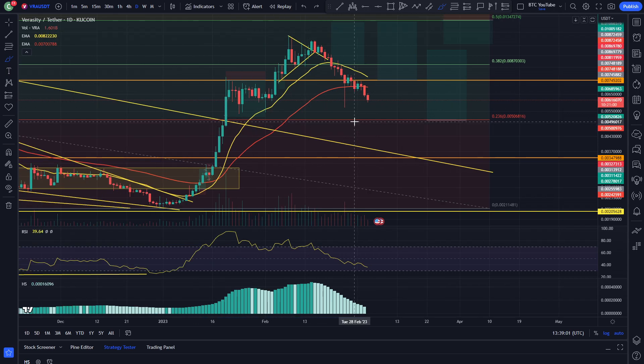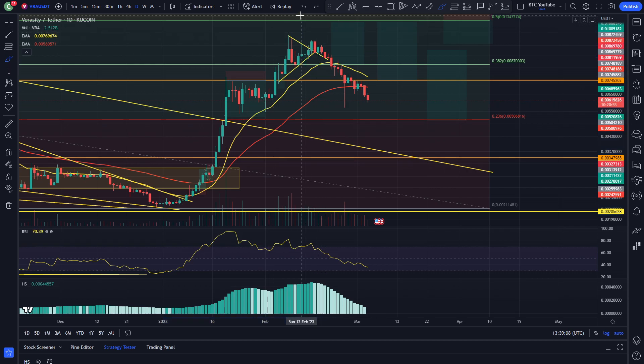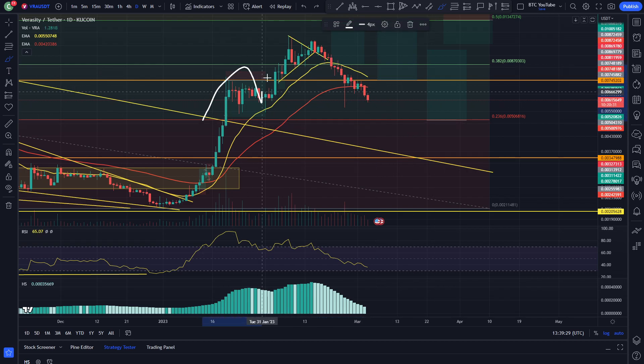Like I said, I did think that Veracity was going to start correcting after this massive impulsive parabolic move. A retracement was fairly likely considering we didn't make that much structure, to be honest. And you can see here on the charts that really what's happening is we're just coming down and filling some of these areas that have not been tested at all. It's been quite a parabolic time for Veracity.